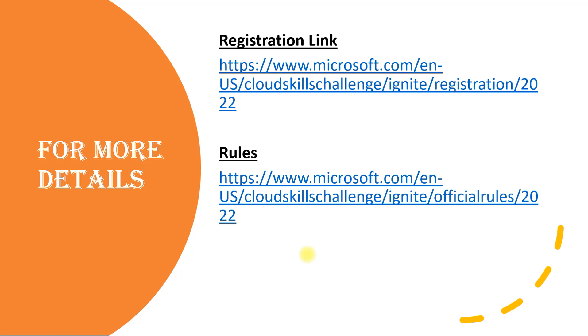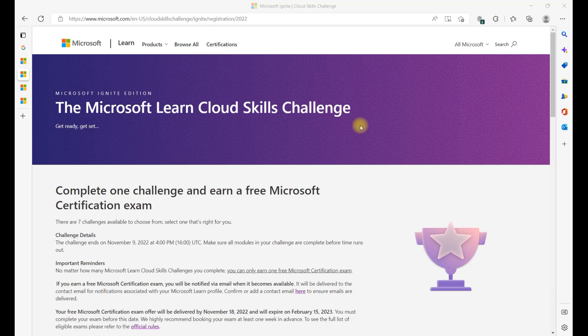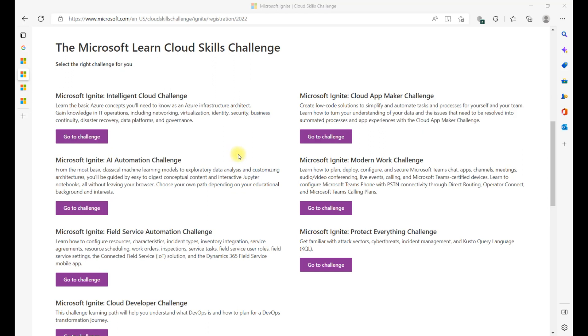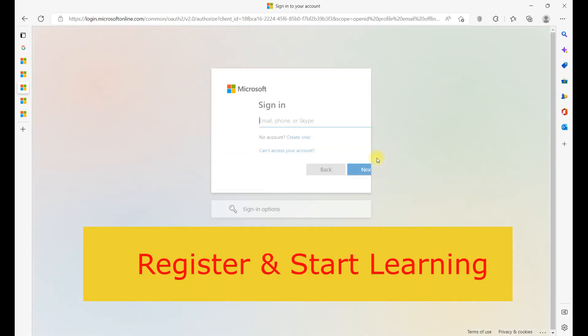Now let's see where you need to register. Once you click the registration link in the description box, you'll reach a page that says 'Complete one challenge and earn a free Microsoft certification exam.' Here you'll find all the challenges listed: Intelligent Cloud Challenge, AI Automation Challenge, Field Service Automation Challenge, Cloud Developer Challenge, Cloud App Maker Challenge, Modern Work Challenge, and Protect Everything Challenge. Click 'Go to Challenge' for whichever one matches your target certification, then click 'Join the Challenge,' log in, and provide your details.